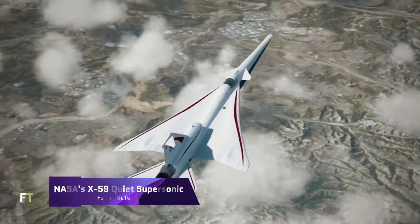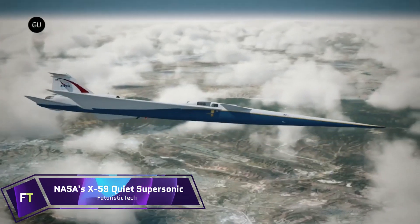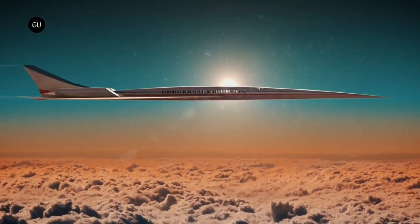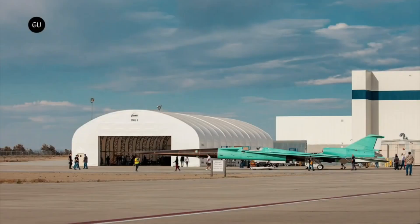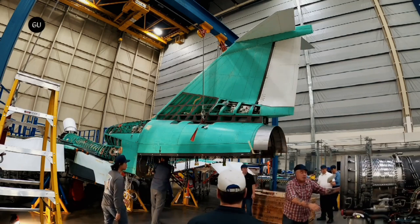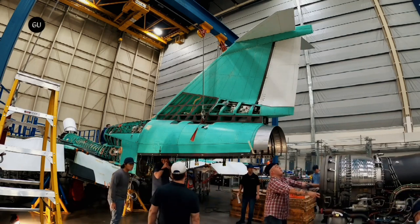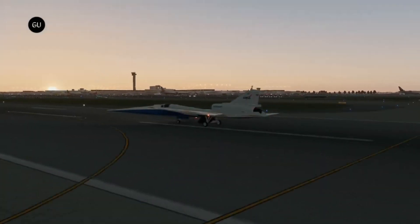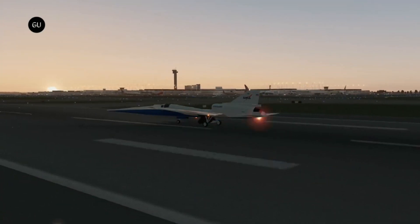NASA's X-59 Quiet Supersonic is an experimental aircraft being developed by NASA with the purpose of enabling commercial supersonic flying over land by delivering a soft thump rather than a deafening sonic boom. With its one-of-a-kind design and cutting-edge technologies, the X-59 is capable of traveling at 1.4 times the speed of sound — equivalent to 925 miles per hour.